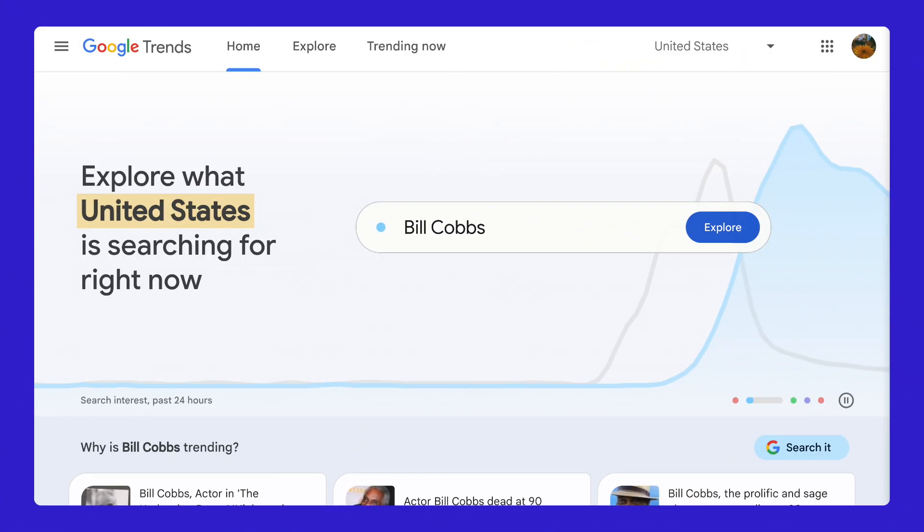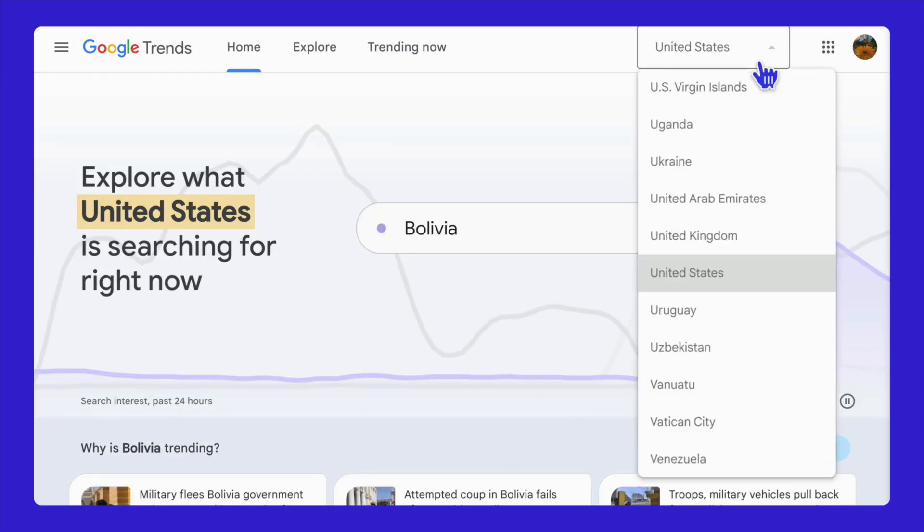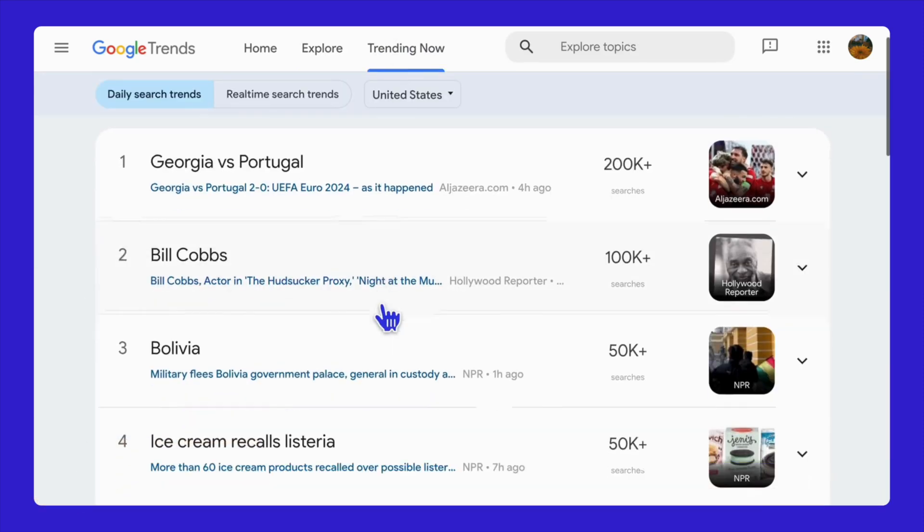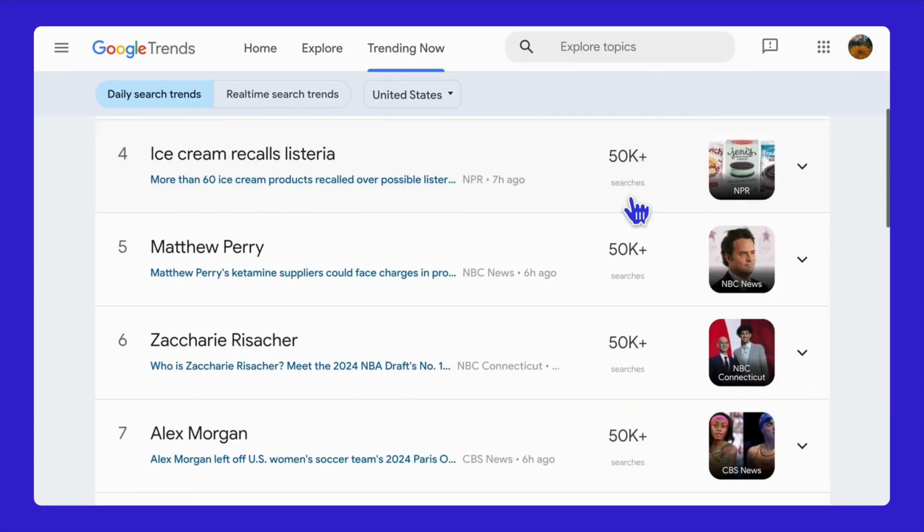How do we know which products to recommend? You can search for trending keywords using Google Trends. First, choose the region you want to target, then check out the Explore and Trending Now tabs to get more ideas. And that's the secret tip — before each major holiday, make sure to research potential products for your store.